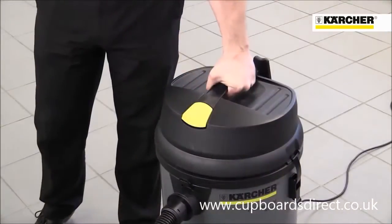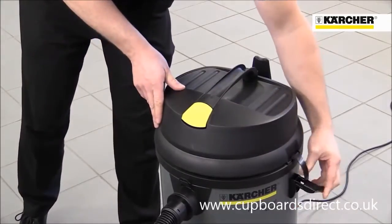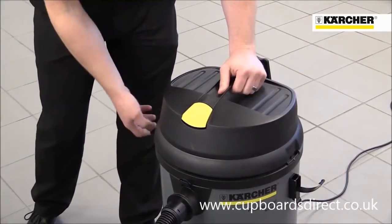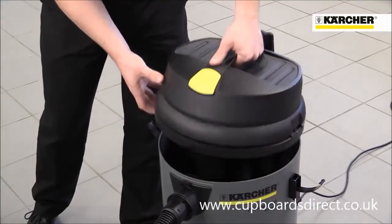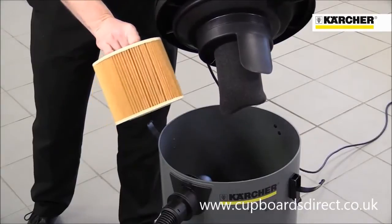The NT481 has a large carry handle on the top and metal clips to hold the container. Access to the large foam filter for wet use is very easy, and the machine also comes with a large area paper filter for use when picking up dry dirt.